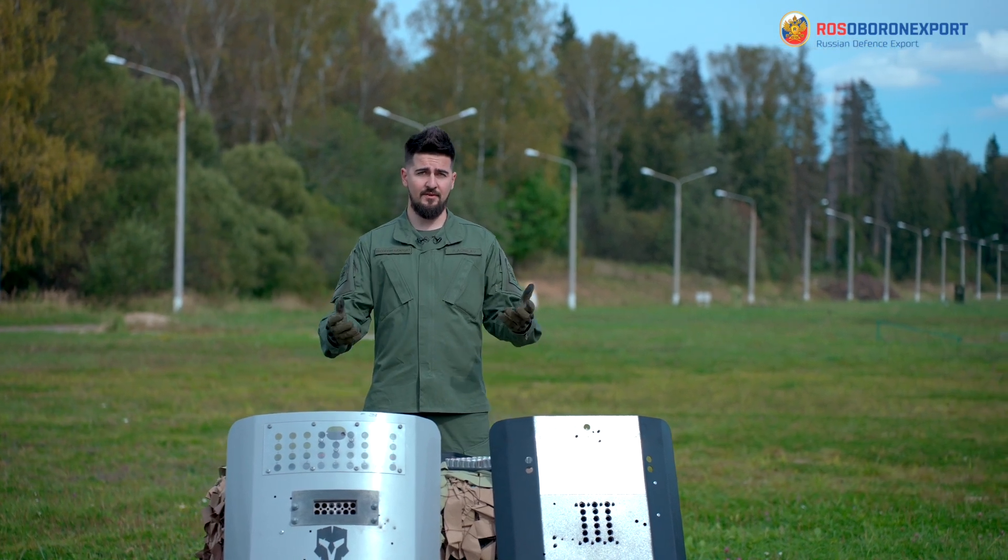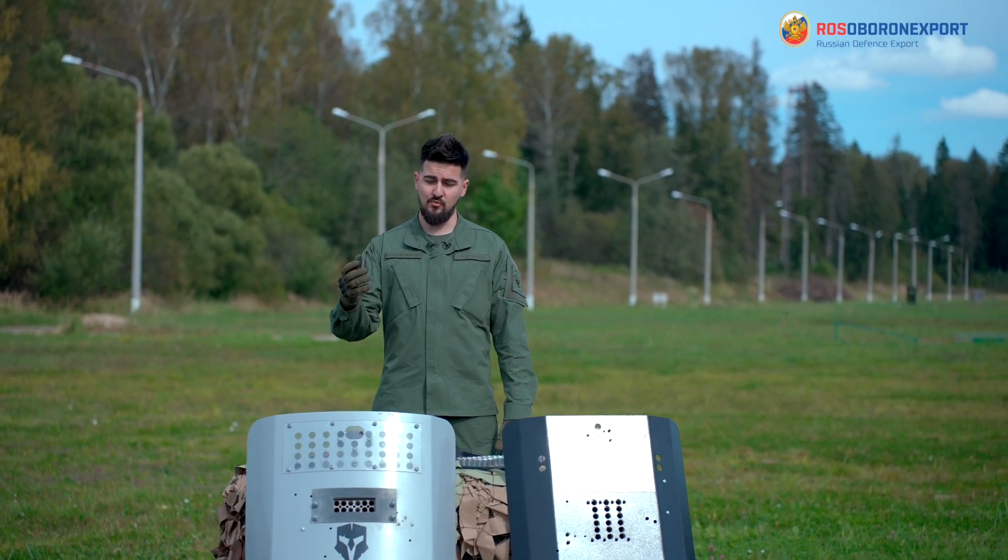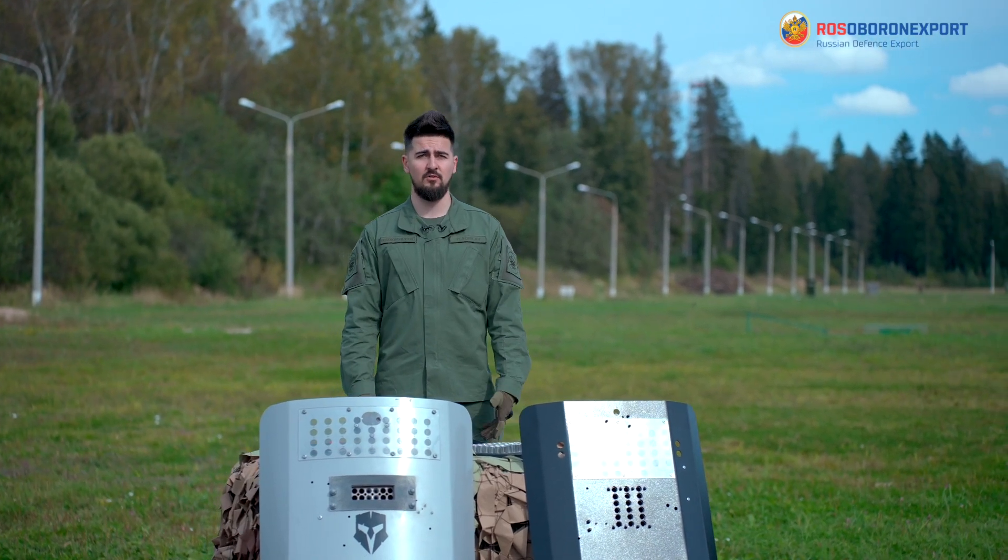Hi! Today we're at the firing range and we'll be talking about the Legion multifunctional complex.